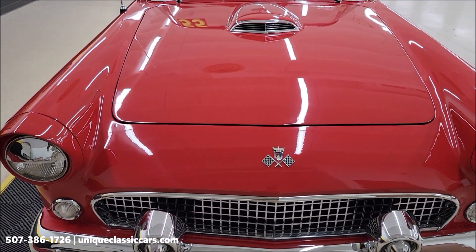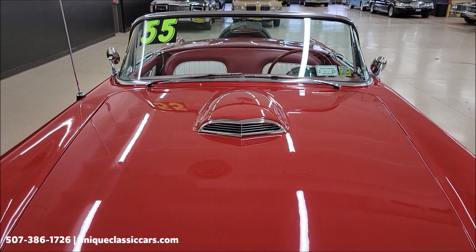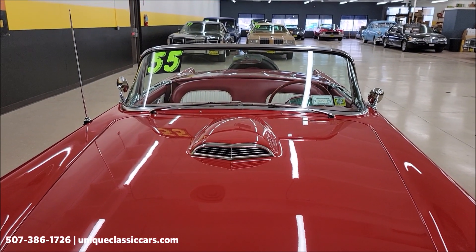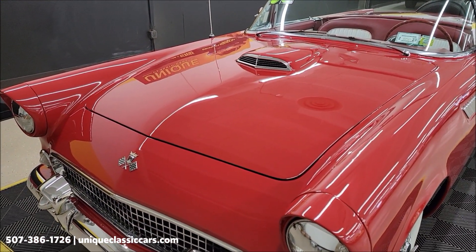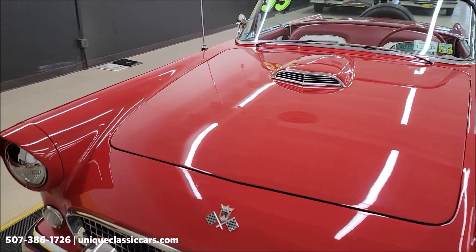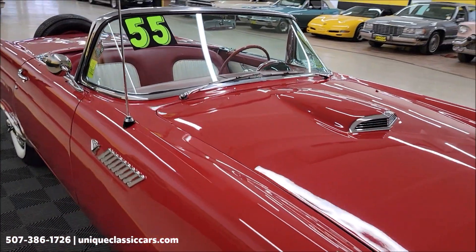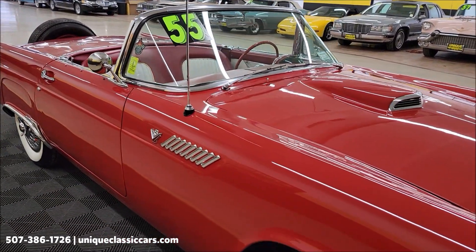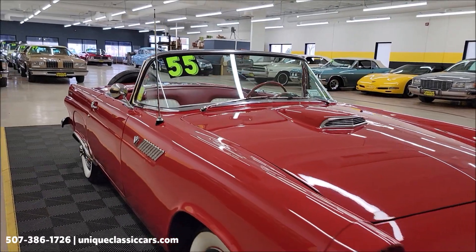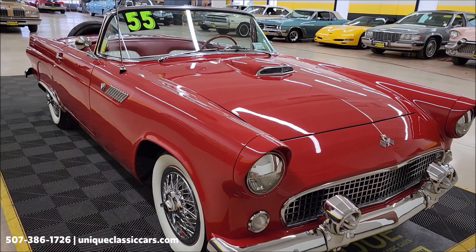Torch red is the original color that this would have been produced in back in 1955, as well as the interior was a red and white combination. Of course, 292 V8 underneath the hood, and that is paired up with a manual transmission. You want to check out the still pictures so you can see the underside of this car, engine bay, interior - you'll be able to see it with the soft top up and hard top on.